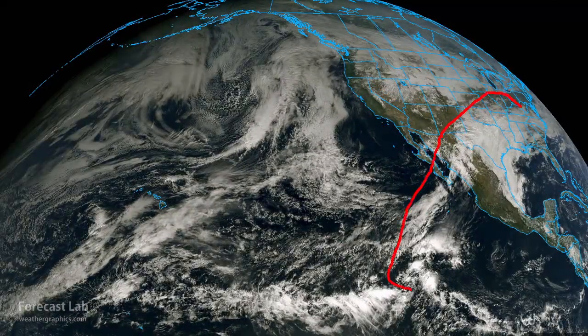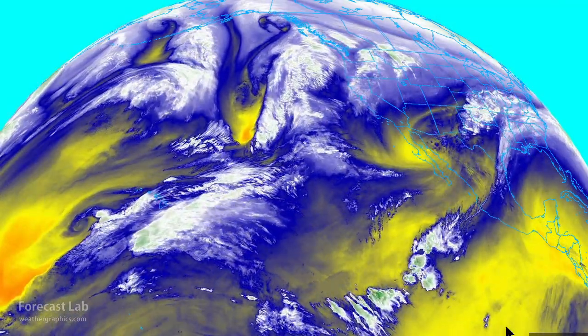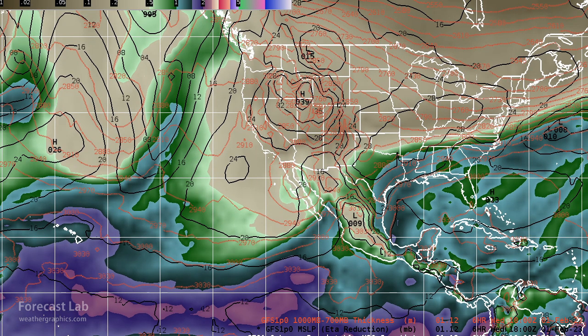There's what we're talking about — a fetch of moisture coming up from the southwest. The water vapor imagery is great for picking that out. On the models, there it is on the precipitable water panel, showing up quite well across Mexico, the equatorial Pacific, and up into Texas. That's moisture that's flowing to the northeast.